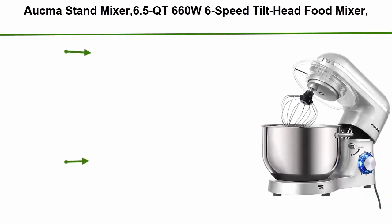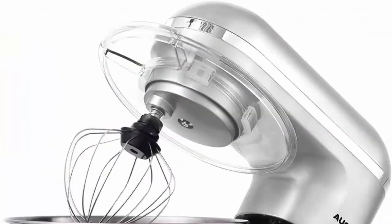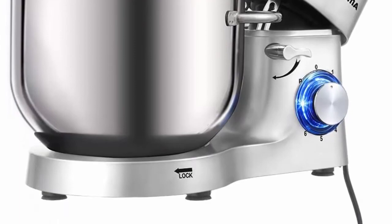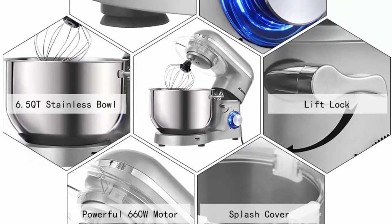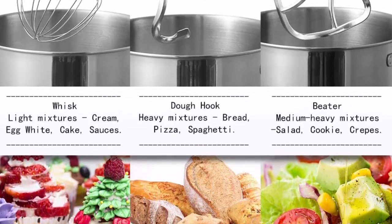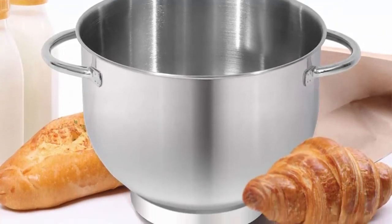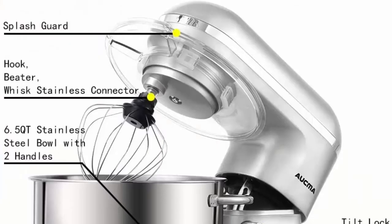Top 5: Aukma Stand Mixer, 6.5 QT, 660W, 6-speed tilt-head food mixer, kitchen electric mixer with dough hook, wire whip and beater, silver. Features a 660W high-performance pure copper motor and sturdy ABS housing. 6 optimized speeds with pulse function provide access to multi-purpose, variety recipes — more powerful motor but lower operation noise at 76 dB. The 6.5 QT stainless steel bowl with handle meets all your kitchen needs for making cakes, breads, cookies, pastry, muffins and waffles; dual handles are more convenient to hold.